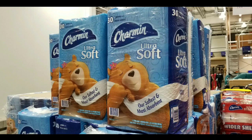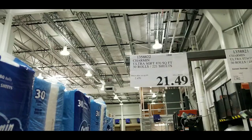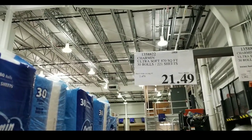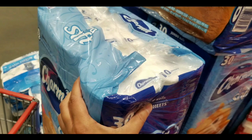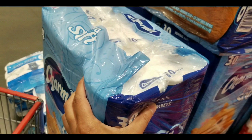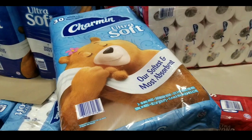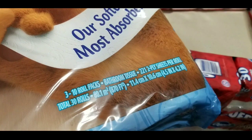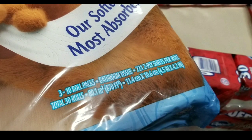The Charmin Ultra Soft is really soft and fluffy — $21 for 30 rolls with 221 sheets. Doing the squeeze test, it feels like the same density and doesn't seem very thick. It's made for softness and absorbency, which is cool, but it's still 30 rolls with 221 sheets per roll.